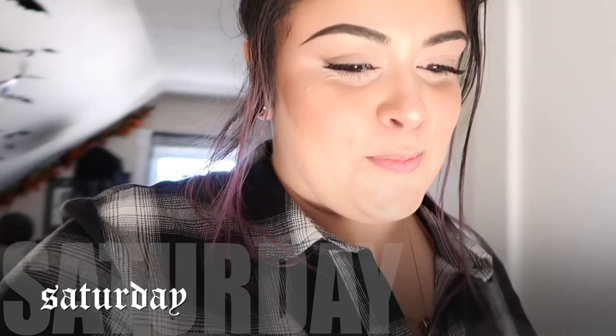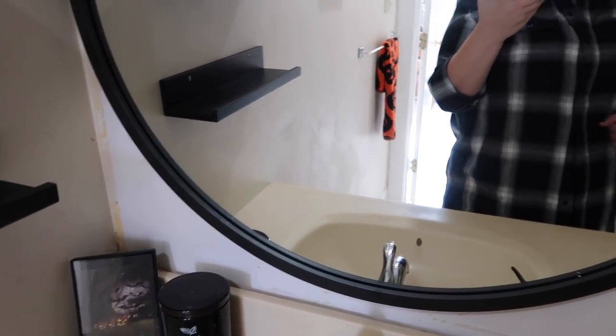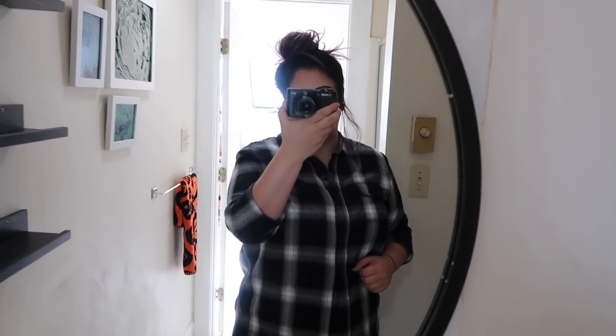Good morning, welcome to Saturday. Miranda and Jacob are on their way over. Sean put the mirror in this morning, and this is what it looks like all hung up. Unfortunately the corners are pretty nasty looking — like pretty nasty. It's fine, I don't know what we're going to do about it and I'm not thinking about it right now. That's a problem for future.